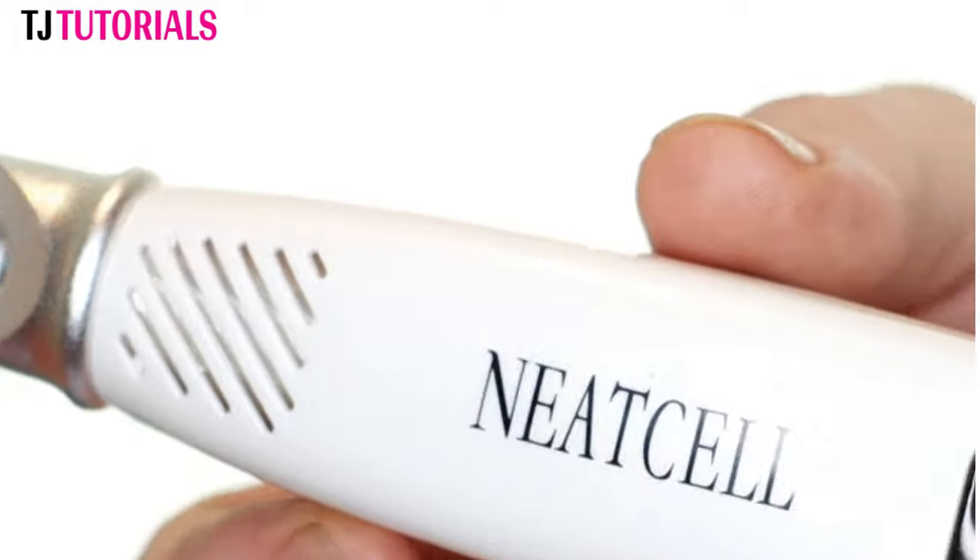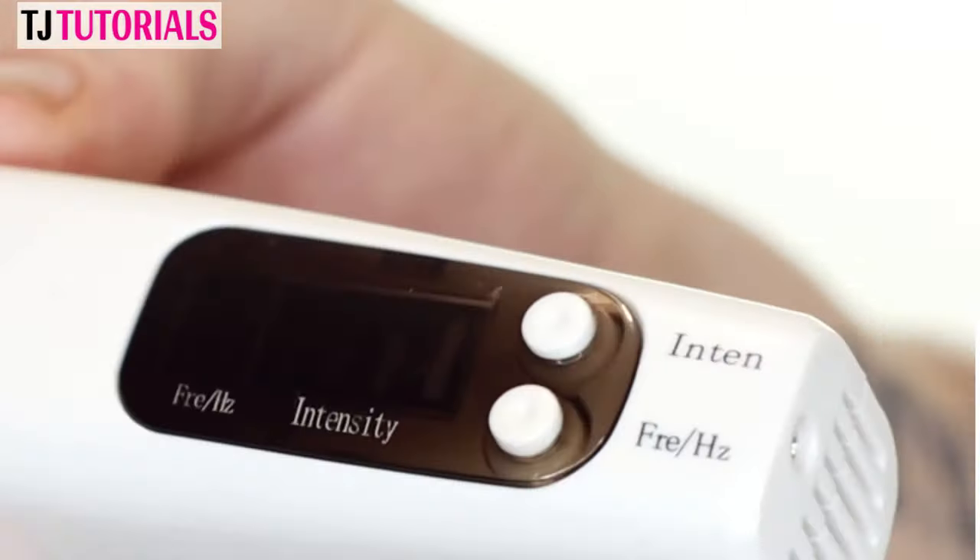So the device that I'm using today addresses a variety of different skin issues. These range from spots and scars to fine lines and wrinkles, to freckles, to those pesky little thread veins on the face. And that device is the Neat Cell Picosecond Laser.